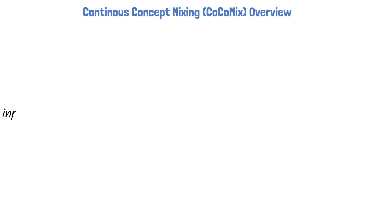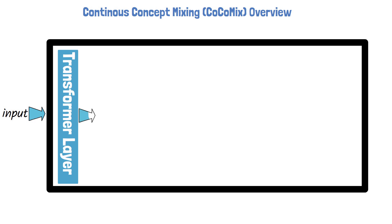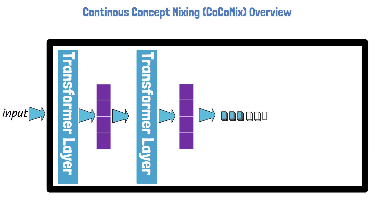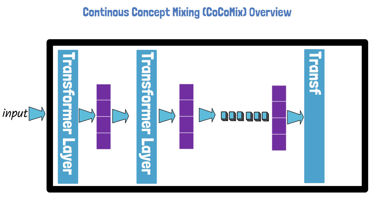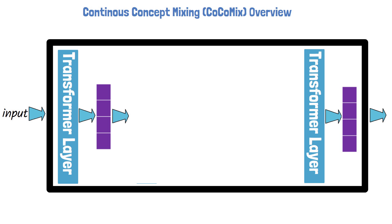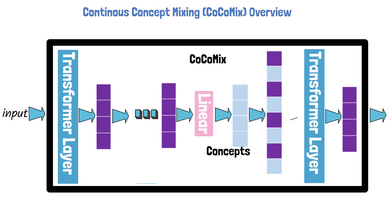Let's start with an overview of COCOMIX to get a high-level understanding of the approach, and afterwards we'll dive into more details. Given an input prompt that is already tokenized, a standard large language model — comprised of multiple transformer layers — processes the prompt through all layers, passing hidden states from layer to layer until finally the language prediction head predicts the next word token. A COCOMIX-trained model adds an extra step: at a chosen layer depth, after obtaining the hidden states, the model uses an additional linear head to predict concepts. The predicted concepts are then mixed with the hidden states, and these mixed representations are passed to the following transformer layers, impacting all remaining computation.